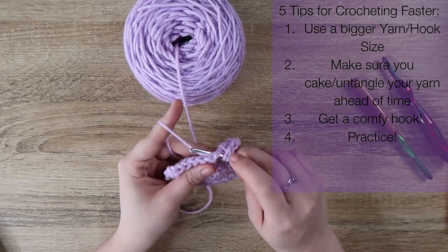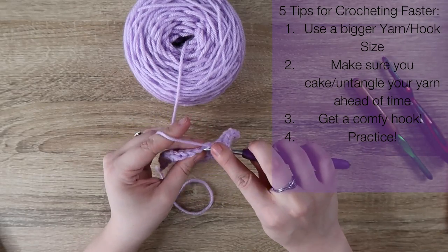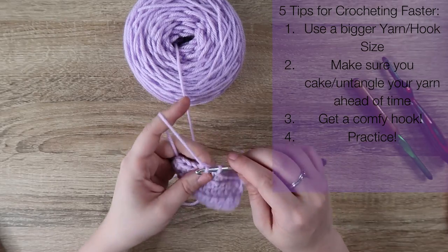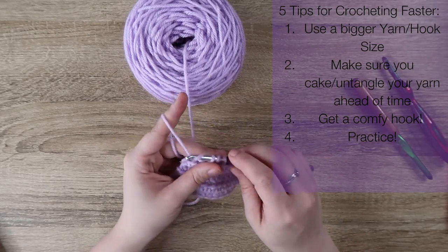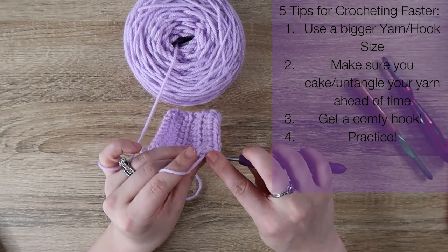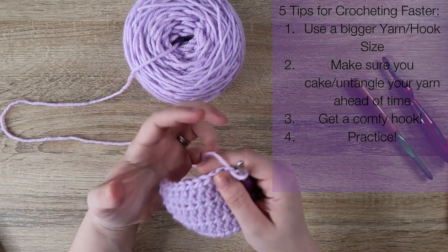Number four is practice. I know that sounds redundant, but if you practice the same thing over and over again, you're going to get faster at it. When I make granny squares now, I can make a solid granny square in roughly four minutes including weaving in the ends, because I've made so many of them.